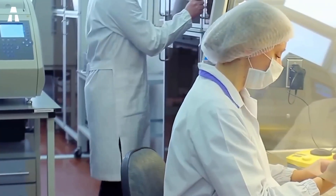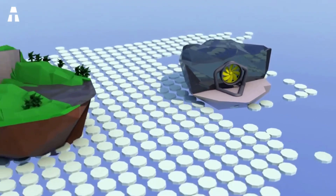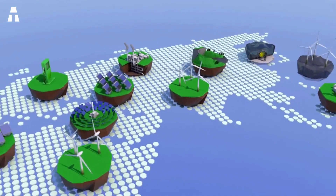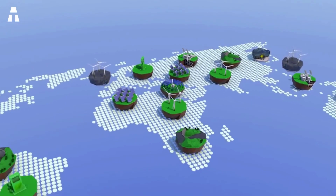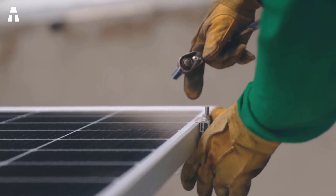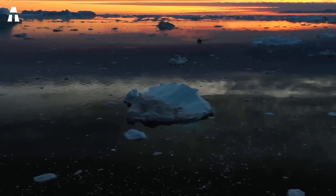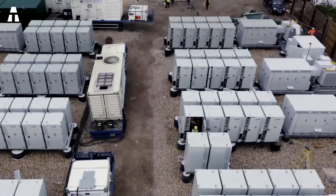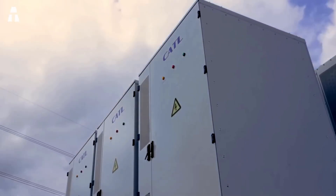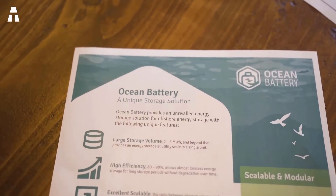Even if most of these projects are not yet for tomorrow, they already show the willingness of everyone to promote green energy. In recent years, industries working in renewable energy have made huge progress, and the problem of energy storage has been at the center of debate. With the Ocean Battery, we can already see a future without fossil fuels. This is a planetary challenge that requires the participation of all of us. It is important to remember that 20 years ago everyone was still laughing at renewable energy projects, but faced with the danger of global warming, even the most reluctant have changed their opinion.